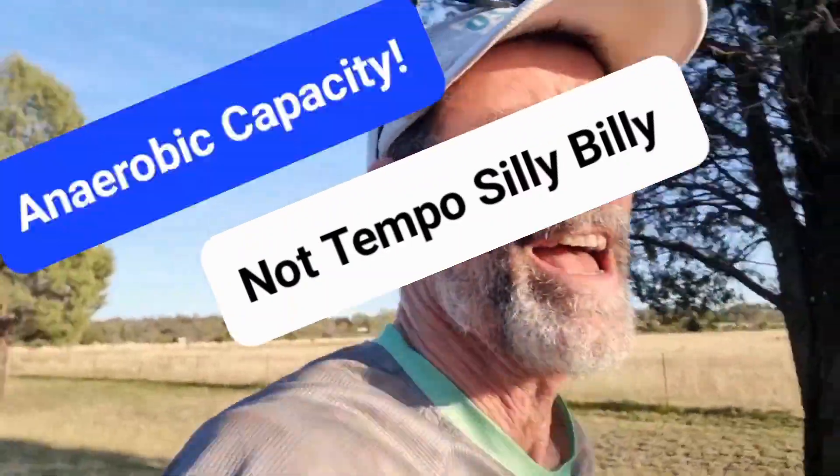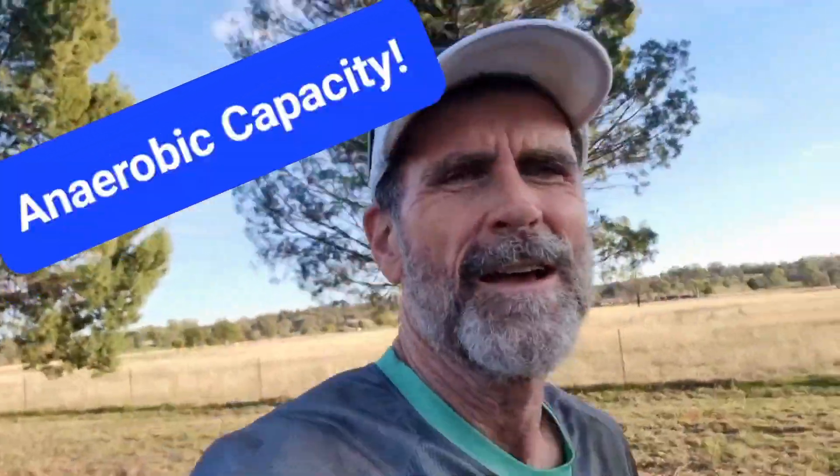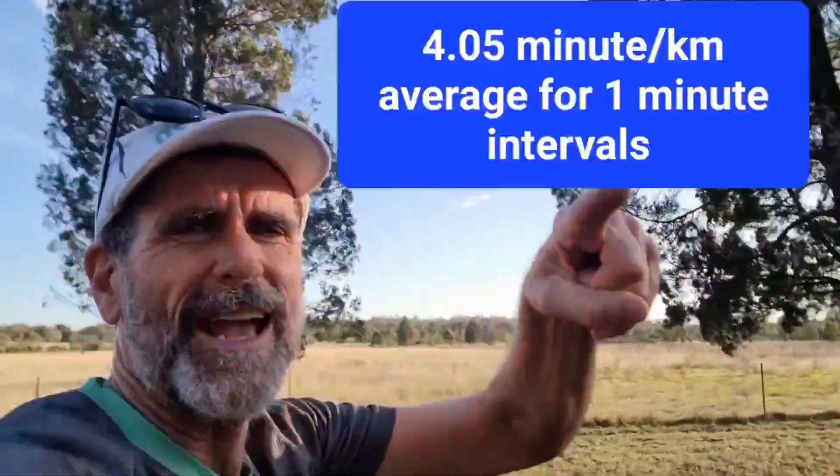That completes 7 by 1-minute tempo intervals, aiming for 4:15 minute per kilometre pace, and I think I achieved that — pretty sure I did. I'll put the results up there.